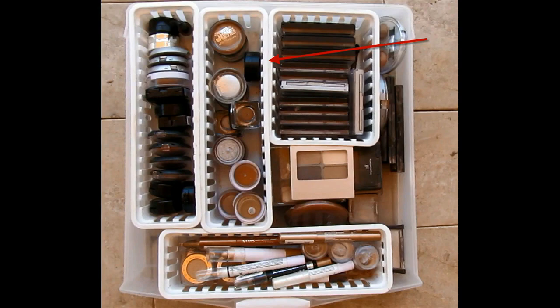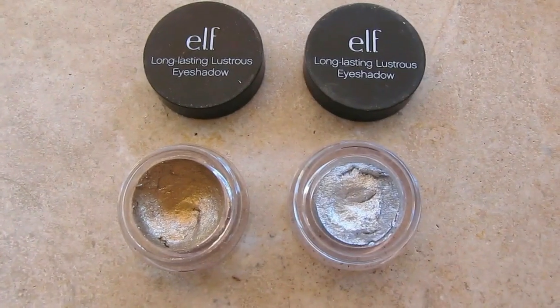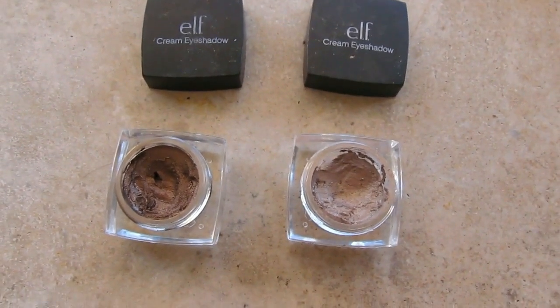Moving on to the middle drawer. I have my ELF cream products — I absolutely love these smudge pots. These are gorgeous, they go on beautifully, they seem to last all day, almost waterproof I would say — great for swimming. Phenomenal products. I also have two of their long lasting eyeshadow, which are very nice, not quite as nice as the smudge pots. And then I have two of their cream eyeshadows — one in a light brown and one in a darker brown — these are okay but I don't recommend them as much as the smudge pots.